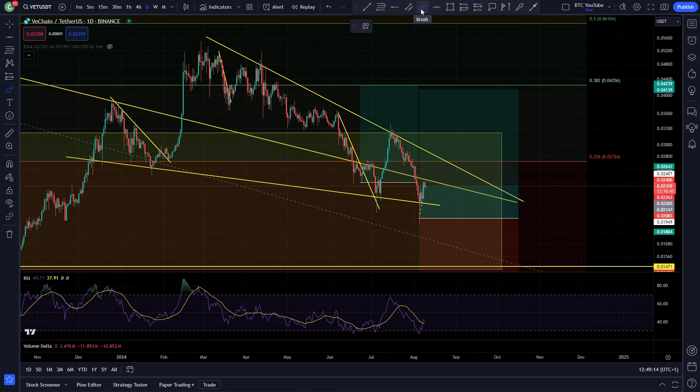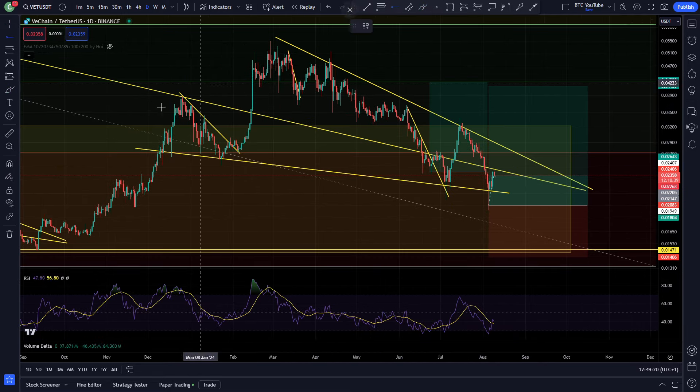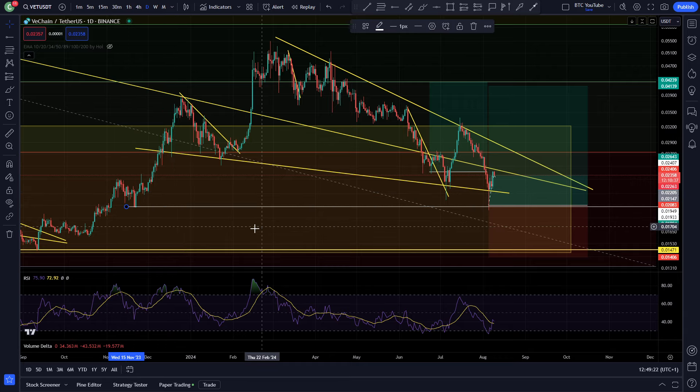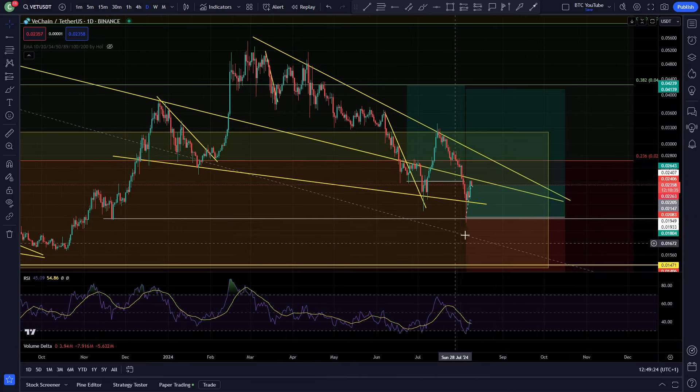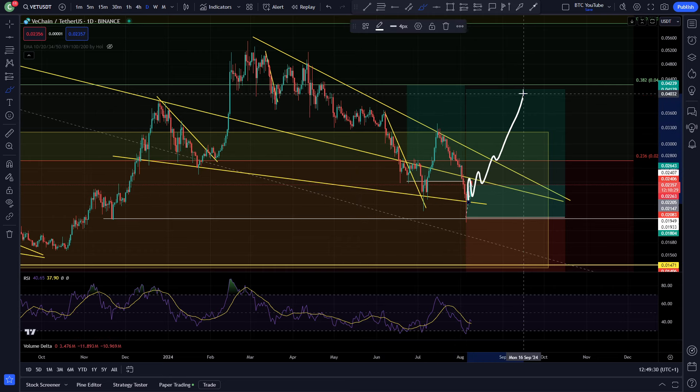We're just taking a look at VeChain. On our daily time frame here, looking like we're putting in this W double bottom pattern still. Very, very nice tap of this previous swing low area of demand down here, as you can see. Lovely bounce back up into this area — previous area of support — and now looking like we're trying to make our way back up.